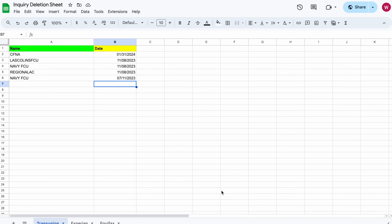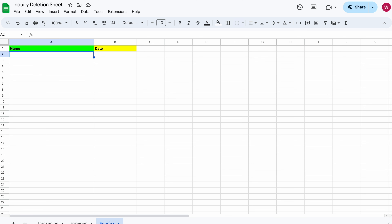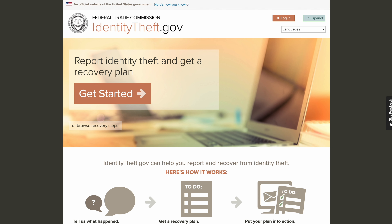Now this is how your Google Sheet should look once you've filled out all your inquiries. You should have the inquiry name and the dates. Check over for Experian — you should have the same thing. If you had zero for Equifax, then it's just zero for Equifax. Then the next step is you want to go to identitytheft.gov to get rid of the inquiries. Once you go there, click Get Started — this is going to give you your identity theft report slash affidavit so you can get these accounts wiped.